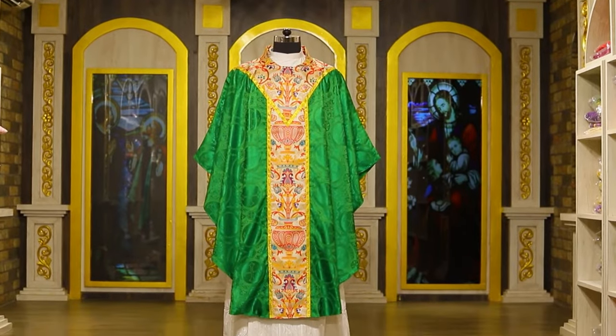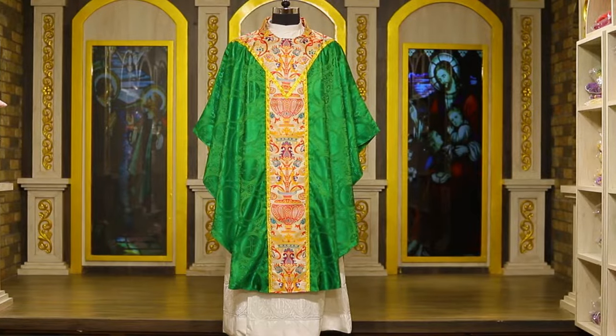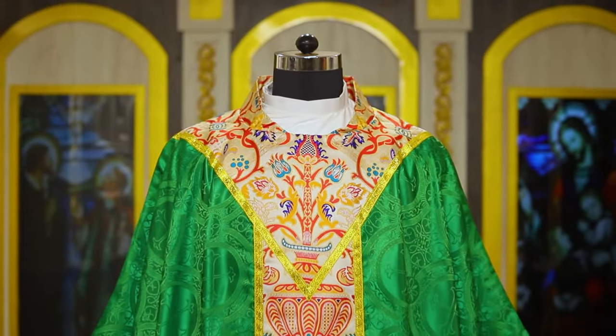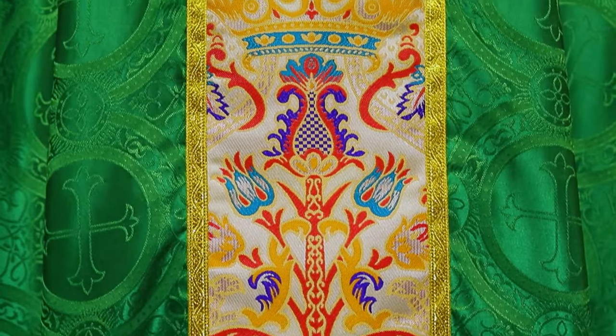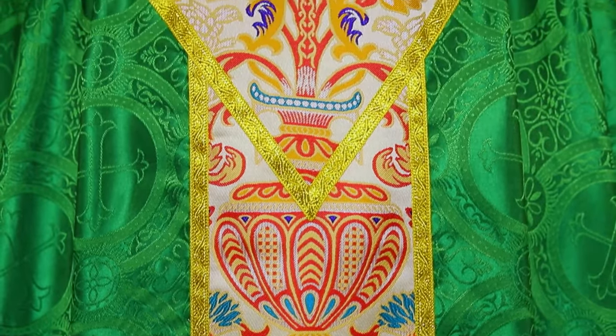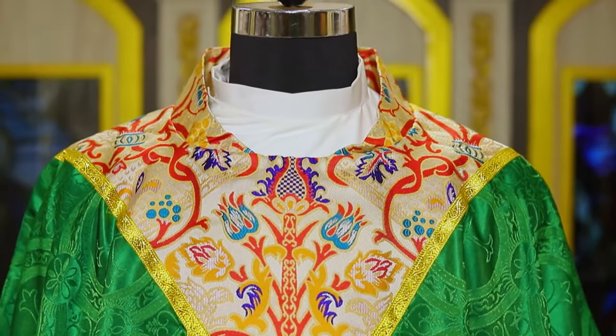PSG proudly presents our Coronation Tapestry Gothic Chasuble. This beautiful coronation tapestry has been designed painstakingly by our tailors and designers to meet the needs of the modern church. Here it is applied to our chasuble in a V-neck.